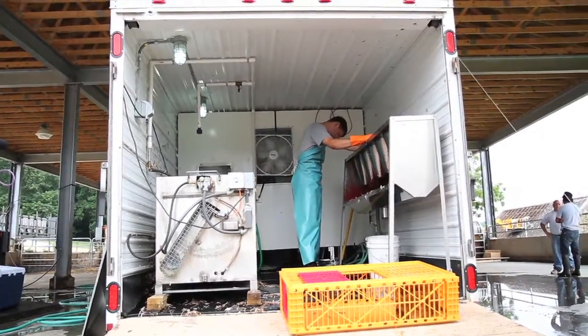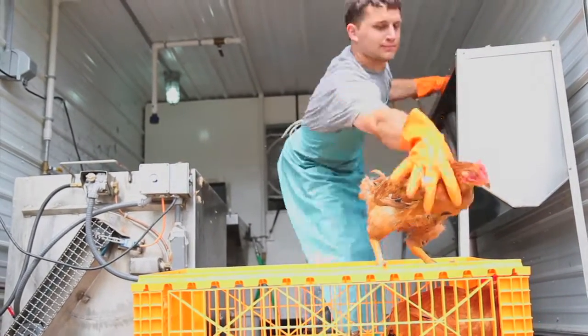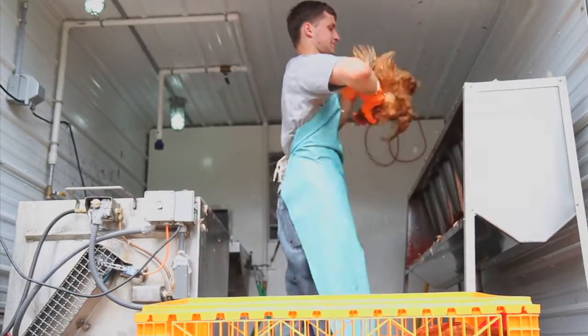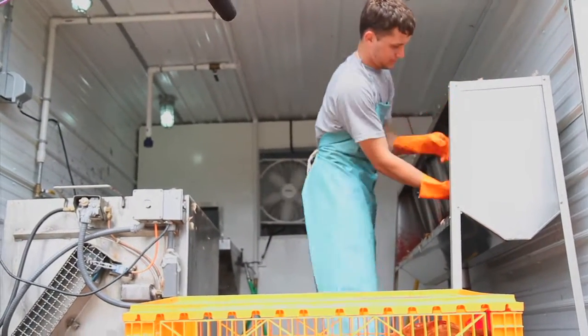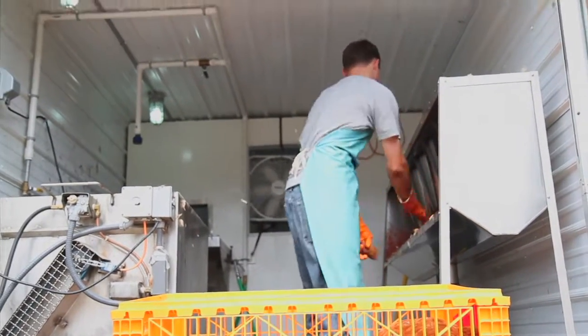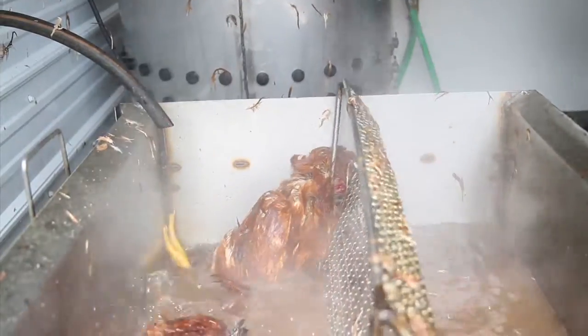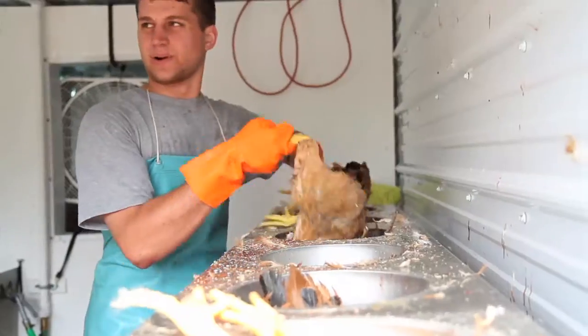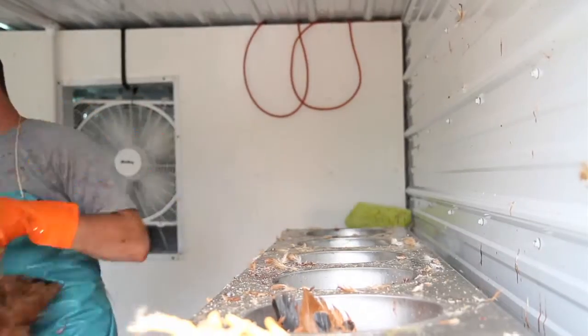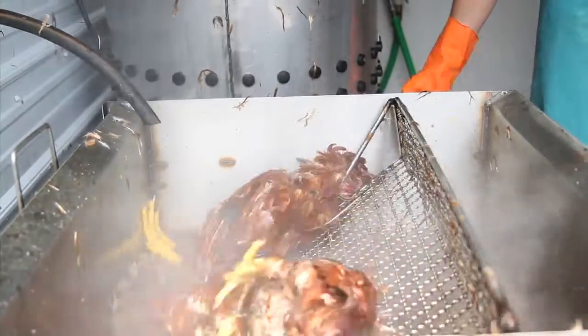My name is Phillip. First we take them out of the crates here, put them under the cones head first, cut the head off right above the top of the net. They bleed for about 15 to 20 seconds. After the chickens have stopped moving for about 5 minutes, we take them out and put them into the scalder, which is 150 degrees for about 45 to 50 seconds.